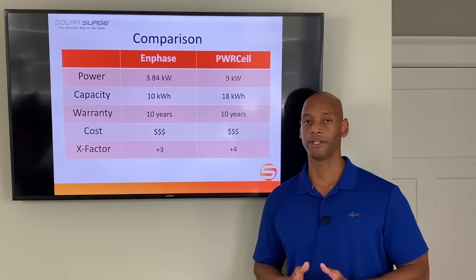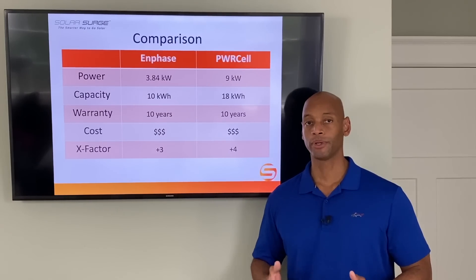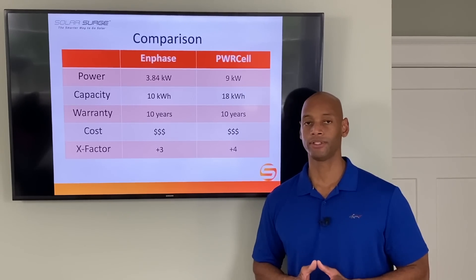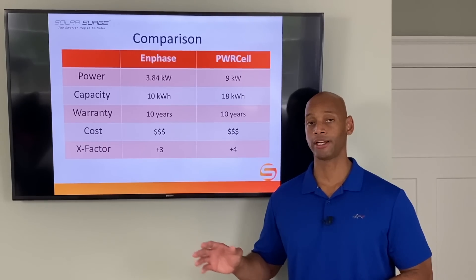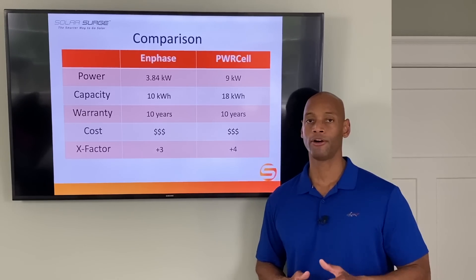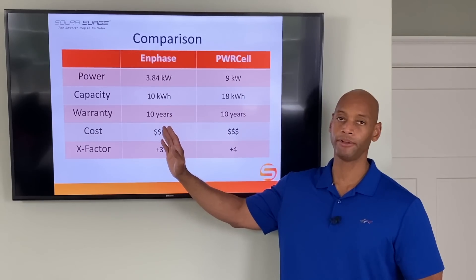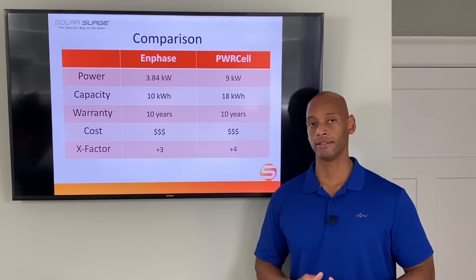Traditional fuel-burning generators have some of these same challenges — a typical home standby generator rated at 12,000 watts can't simultaneously run the clothes dryer, electric oven, and electric water heater. Generac has had decades of experience with load management and load shedding for their generator systems, and they've brought that to their solar battery backup system as well. If you can keep backup needs to minimal 120-volt systems only, Enphase might be a good choice, but if you need more horsepower for heavy loads and motors, the Generac PowerCell is the best solution available.